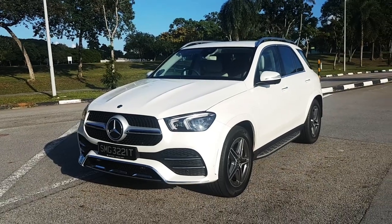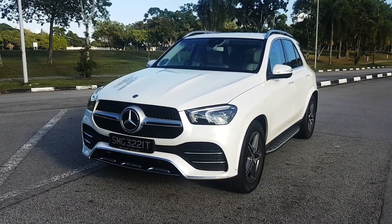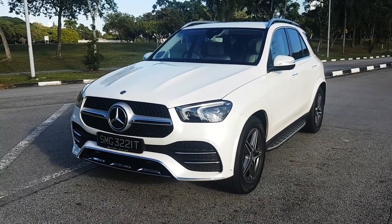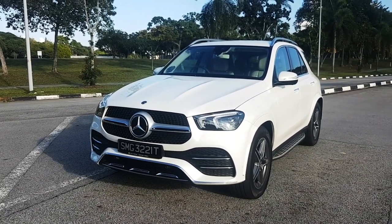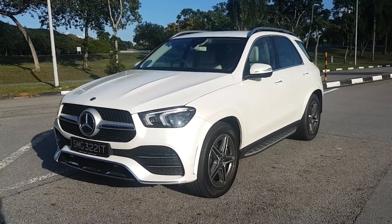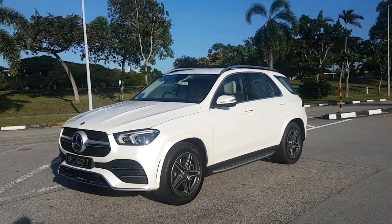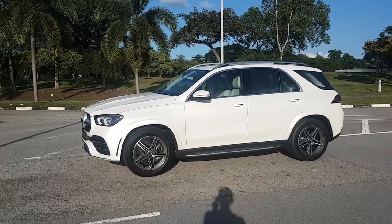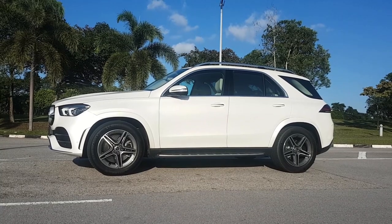The GLE used to be called the M-Class — they'd say ML350, for example — but there were copyright issues with the naming. The previous generation was the third gen, and they changed the name halfway from ML to GLE. This is the new fourth-gen model. What's interesting is that this is the first time the GLE has actually had seven seats. The competitors like the Volvo XC90 and BMW X5 had the seven-seat option, but the GLE didn't until very recently.